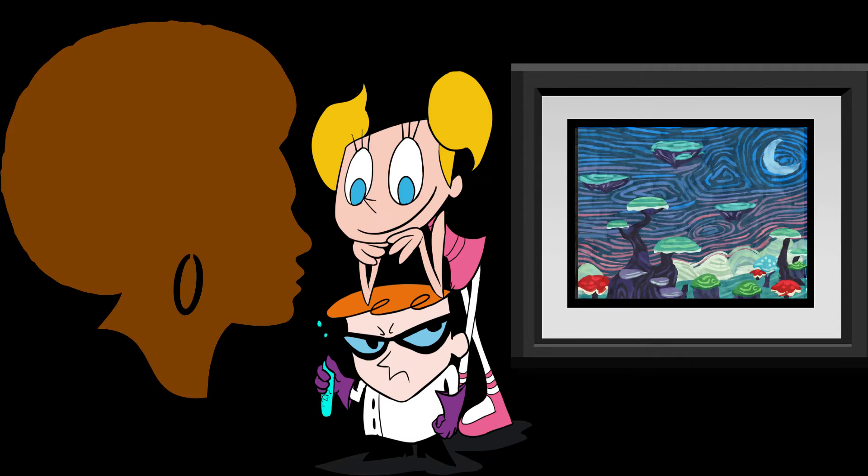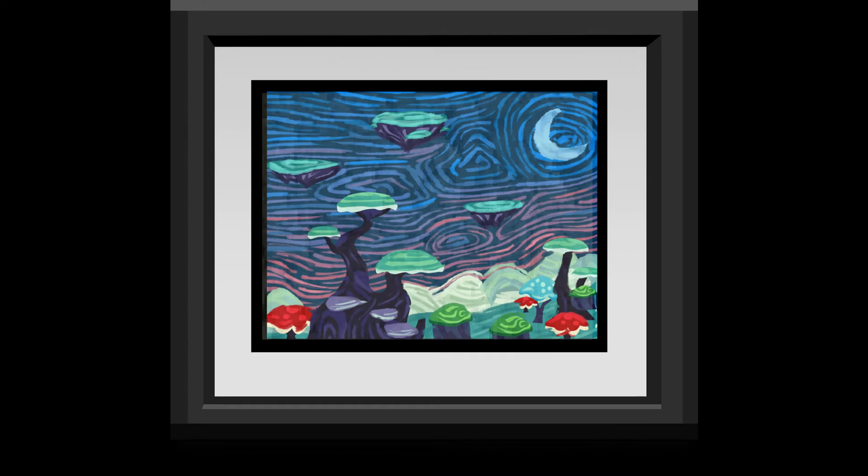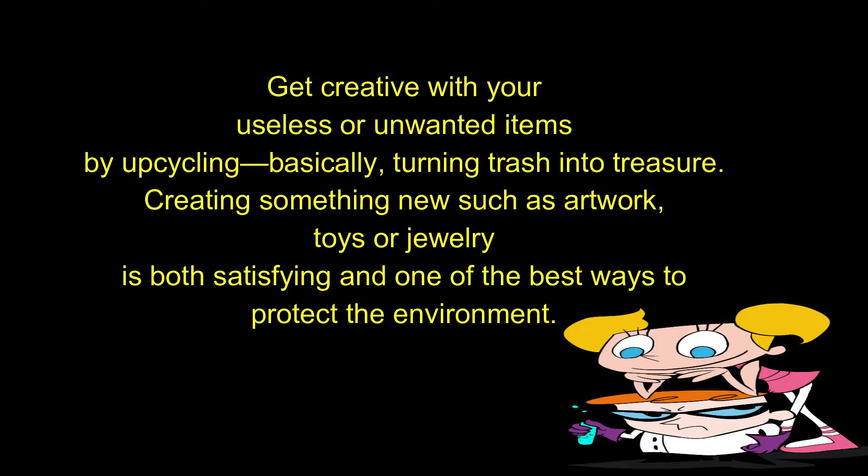Get creative with your useless or unwanted items by upcycling — basically, turning trash into treasure. Creating something new such as artwork, toys, or jewelry is both satisfying and one of the best ways to protect the environment. Not only does it keep items out of the trash, it can prevent having to purchase new items.